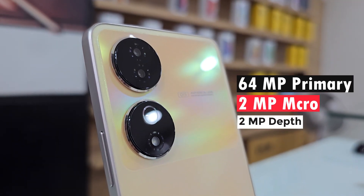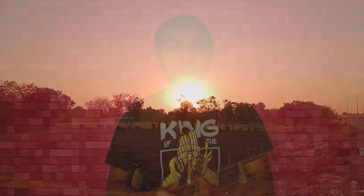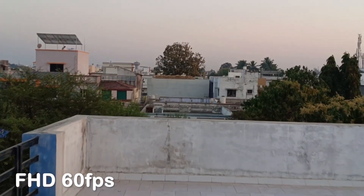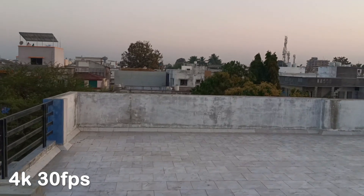Now let's talk about the camera module. It has a triple camera setup at the rear, which is technically a dual camera setup — a 64-megapixel primary lens, a 2-megapixel macro lens, and a 2-megapixel depth sensor. I am quite impressed with the camera performance. The 64-megapixel primary lens takes good photos and captures very natural colors. It has OIS and you can shoot up to 4K 60fps. The primary lens supports ultra stabilization at full HD 30fps and standard stabilization up to 4K 30fps.